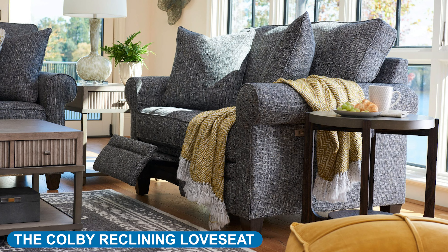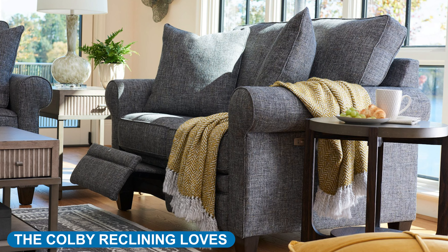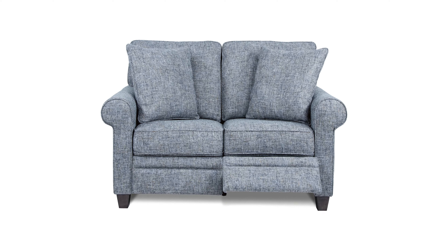Instead of having a comfortable one seat like the Colby chair, the Colby reclining loveseat allows you to share an extra seat. With this, you can either sit next to that special someone or a friend or family member.